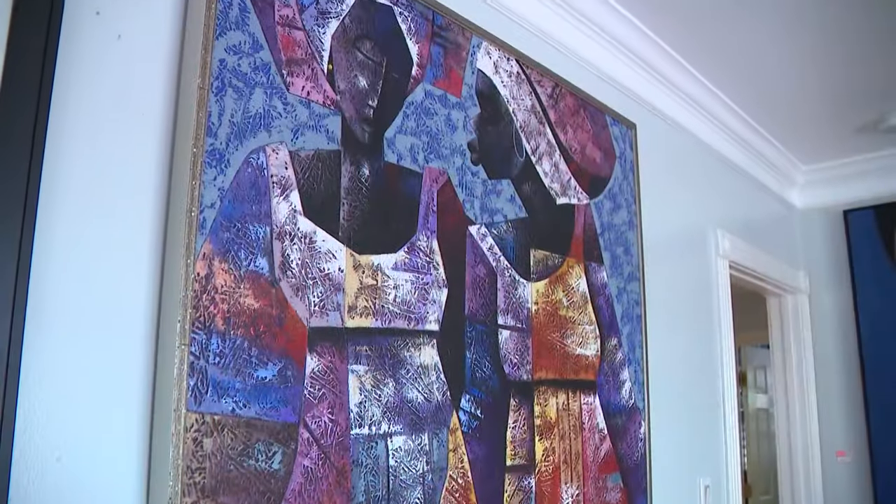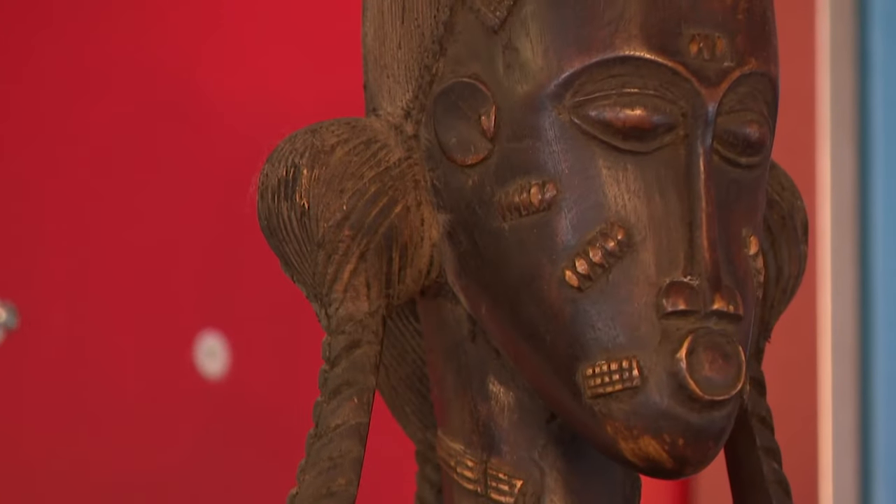He was drawn to African art after his first trip to the continent in 1976. As a child, I was always fascinated with Africa. Don't ask me why, because as a child, I didn't understand it. But I always had this thing about Africa. I want to go to Africa when I become grown.